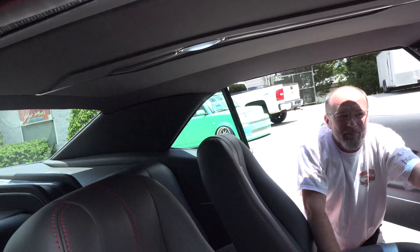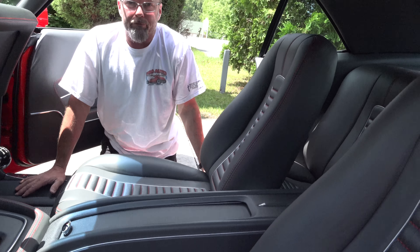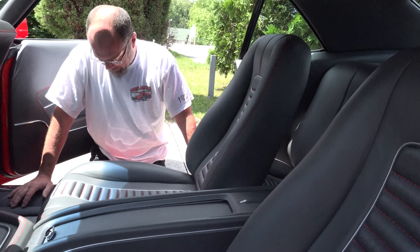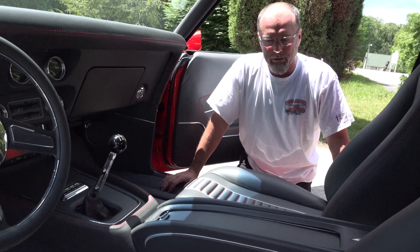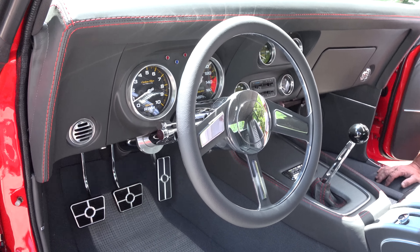What are these seats out of? Well, they're actually just a set of seat frames — we made the foam and fitted all this stuff ourselves. Usually you can buy just a universal seat frame and then we build the foam however we want the design to look on the car. I love that red stitching — it almost matches the paint perfectly.